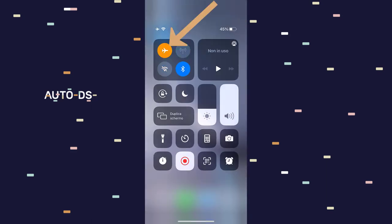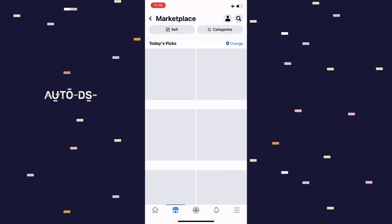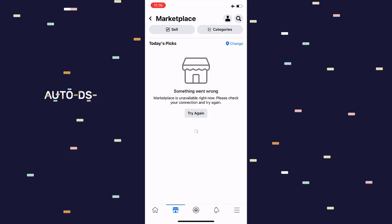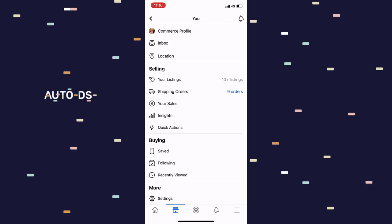Here's the trick. As you can see, I cannot log into the Facebook Marketplace with this account. What I'm going to do is slide down the menu from the top and enable airplane mode. My internet connection is now turned off. I'll open Facebook in offline mode — as you can see, it's now offline. I'll click on Marketplace, and it says 'Something went wrong, marketplace is unavailable right now.' Now I'll click on my Commerce Profile in the top right.